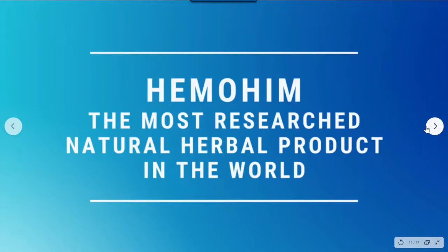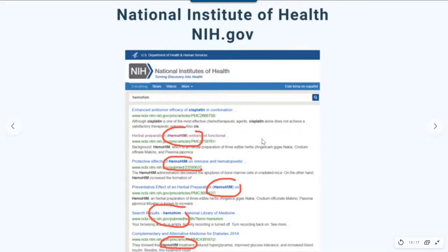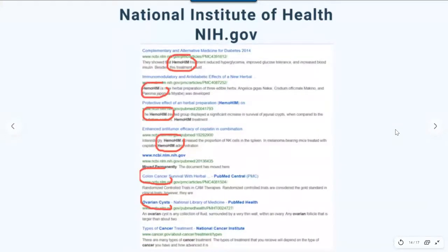Those are just a few of the benefits — and that's a lot. One thing to impress upon you is that Himo Him is the most researched natural herbal product in the world, because of who actually developed it. If you take a look at the American government website NIH.gov and search for Himo Him, you will get over 150 different published research papers by scientists — not by a herbal company — covering everything from cardiovascular disease to different kinds of cancers, skin diseases, respiratory problems, hormone imbalances, diabetes, and high blood pressure.